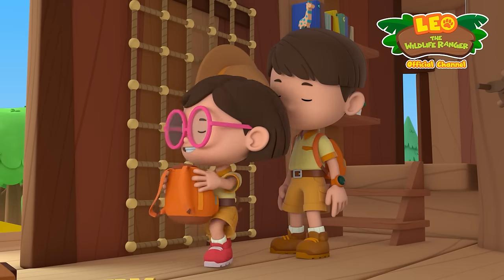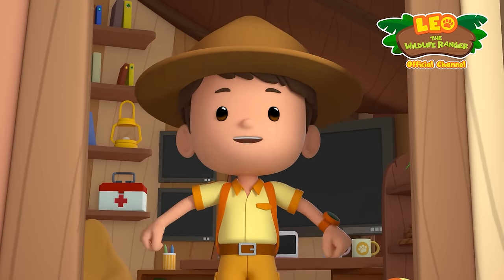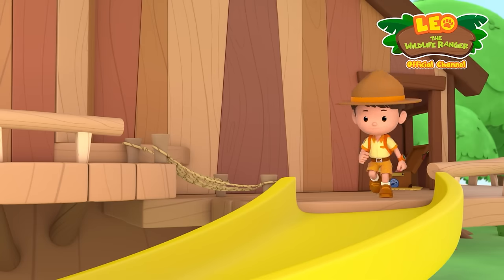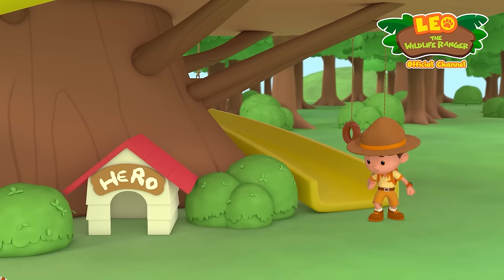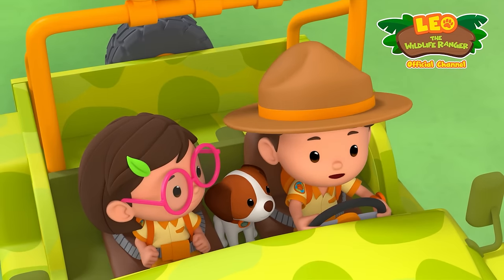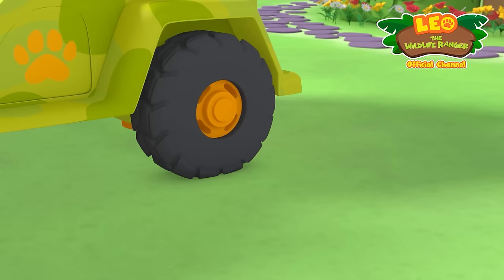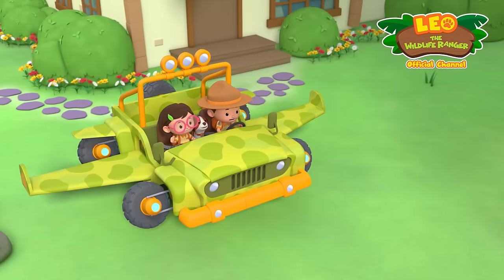See you downstairs! Ranger Leo all set! Woohoo! Junior Rangers to the rescue! Protipus One, activate! Here we go!